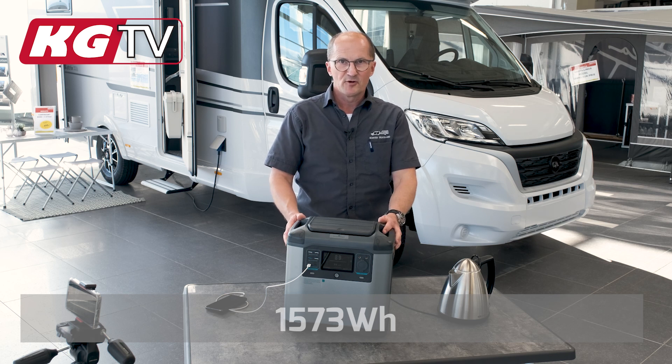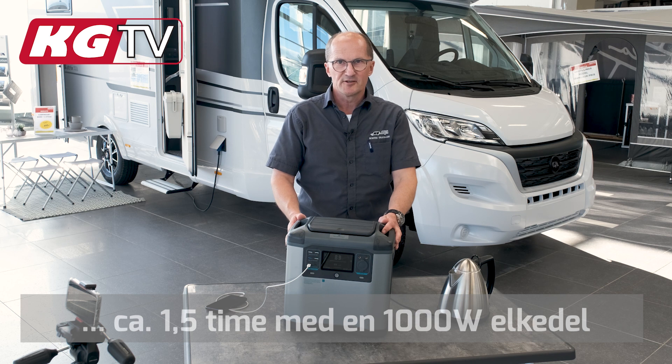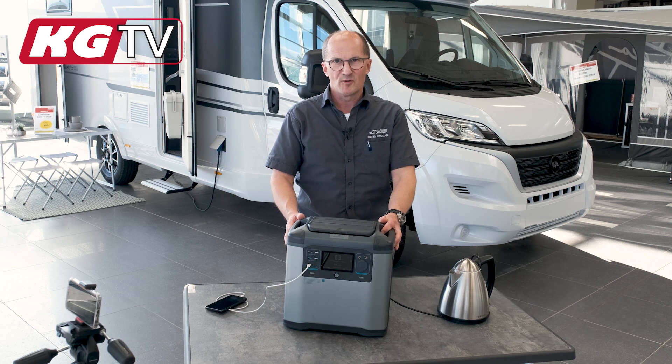So you can run just under an hour with an electric kettle. And as I can see, it works with popcorn too.